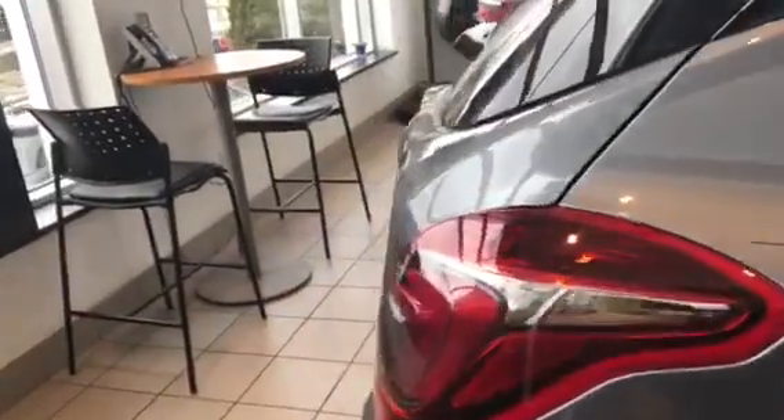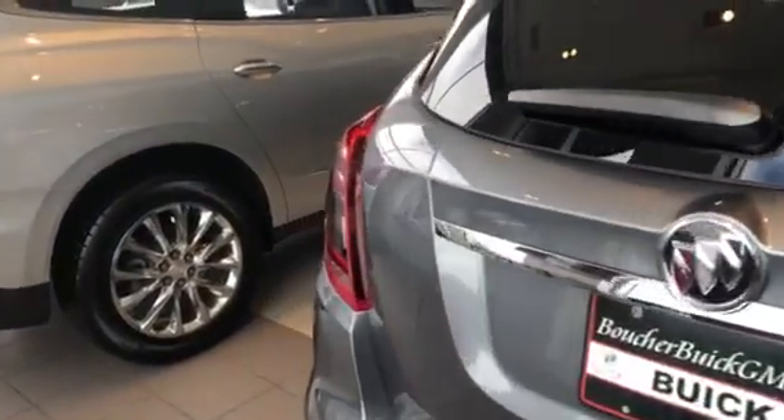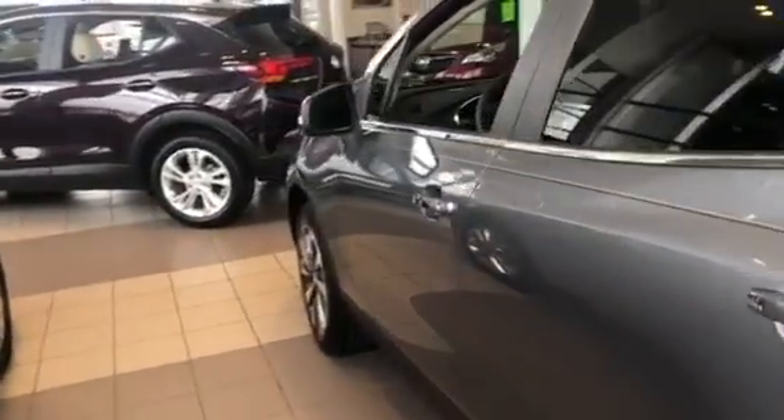This one is in satin steel metallic and it's a fully loaded all-wheel drive Essence that comes well equipped with a sunroof, heated seats, a heated steering wheel, blind spot monitoring, and much much more.